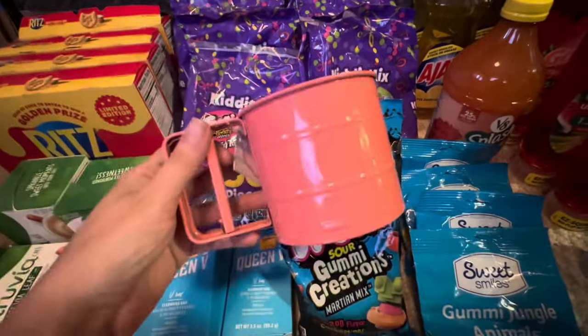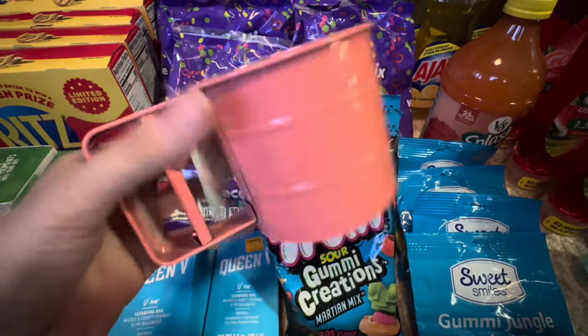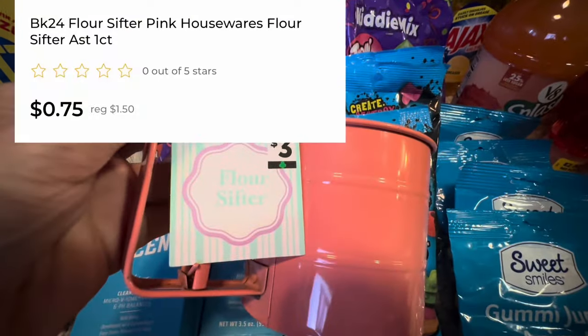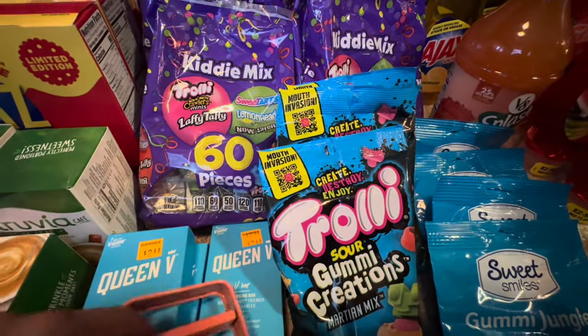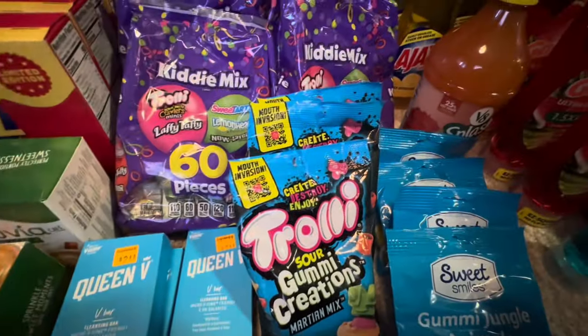I also found this cool little flower sifter doodad for $0.75. It is part of our little green clover deal, so those are $0.75 right now. I'm waiting on these to go to a penny because it cannot happen soon enough for me.